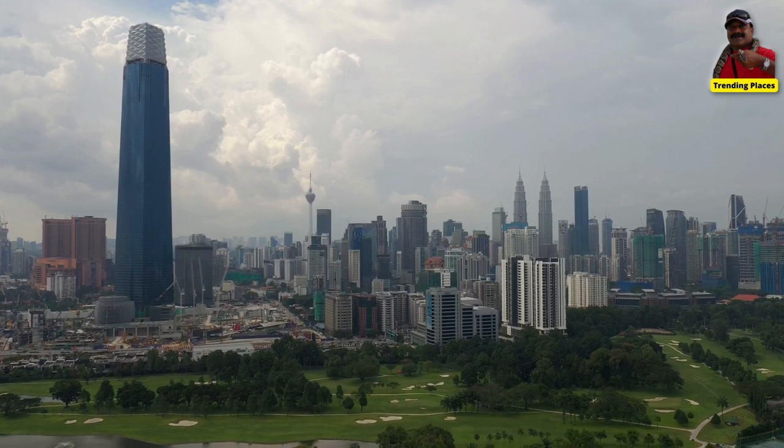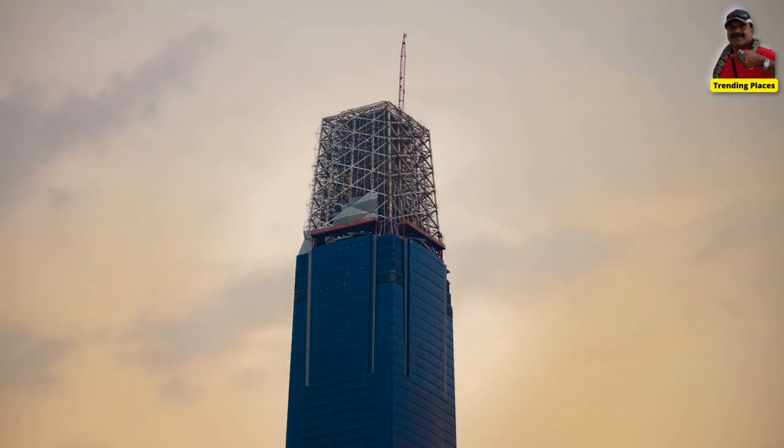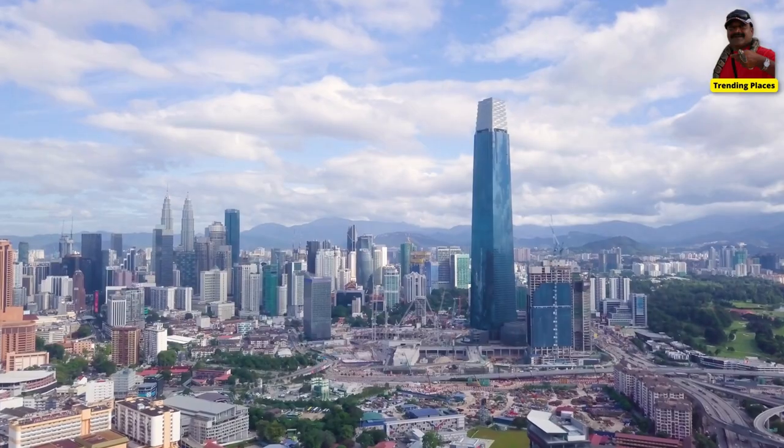The Merdeka 118 Tower is being built to be environmentally sustainable, with features such as rainwater harvesting and a green roof.